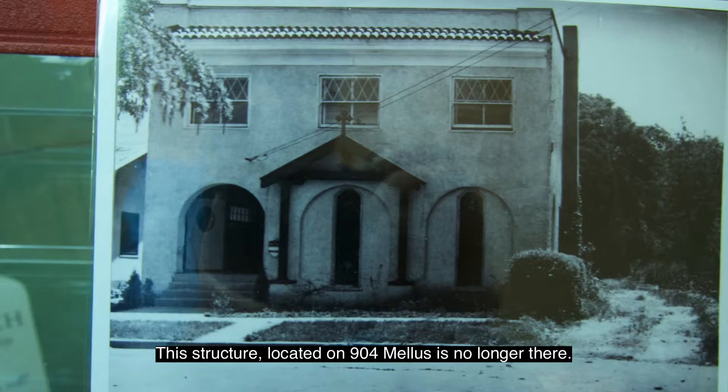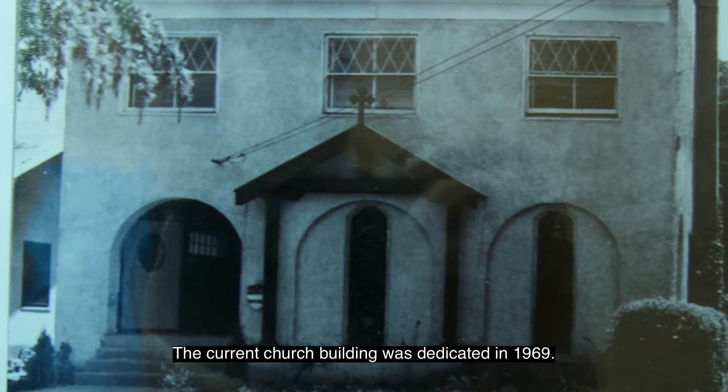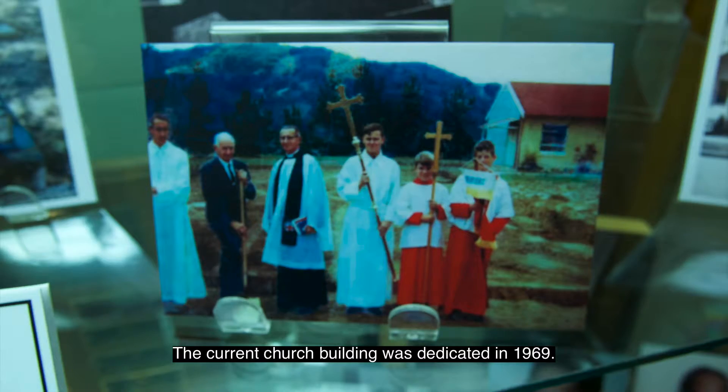This structure, located on 904 Melas, is no longer there. The current church building was dedicated in 1969. The Rev. Dr. Deborah White is the spiritual leader.